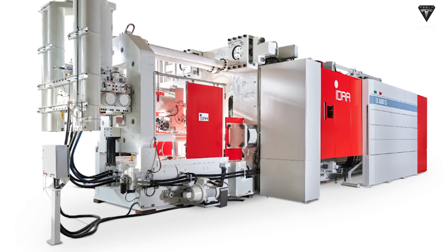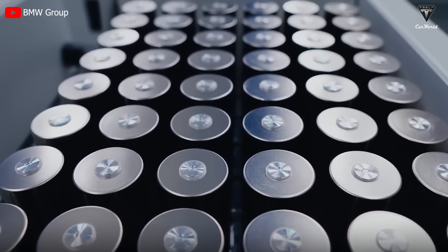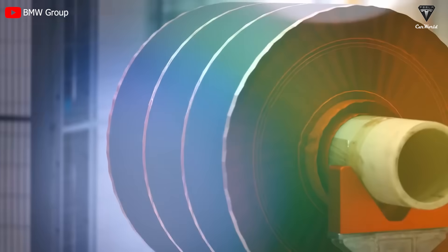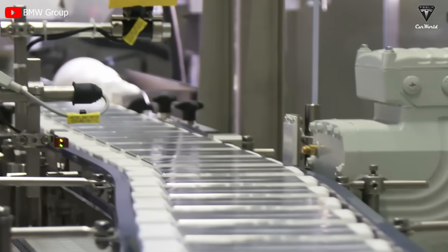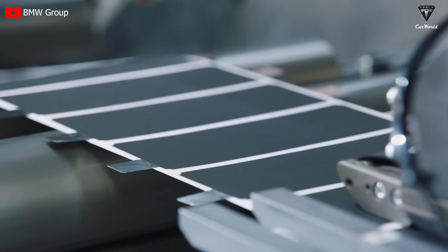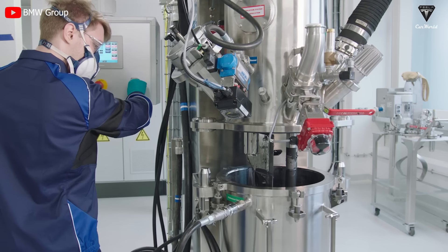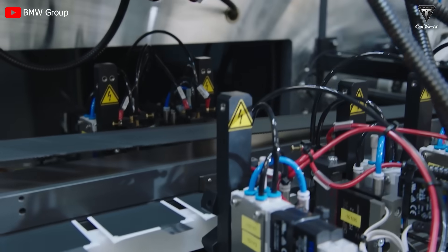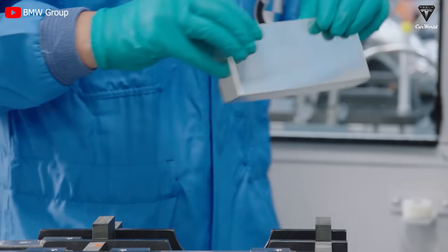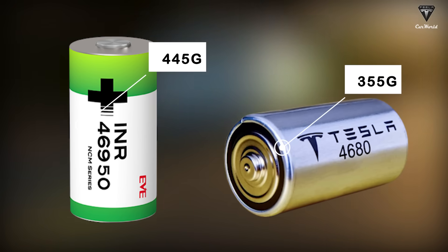Meanwhile, BMW has not adopted this technology and has even mocked Gigapress machinery, so with the 4695 battery, it is certain that the size could be significantly larger and heavier if BMW lacks the manufacturing capability similar to Tesla's. In terms of material costs, producing the 4680 battery could cost as low as $100 per kilowatt-hour, while manufacturing the 4695 battery might go up to $150 per kilowatt-hour due to its larger size, requiring more materials and a more complex shaping process. On the other hand, the 4695 battery will have a significant drawback in that it is likely to be heavier at 445g per cell compared to the 355g of the 4680.